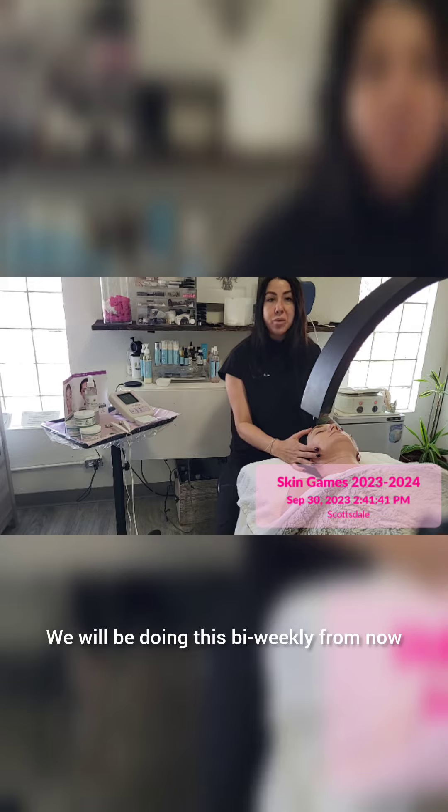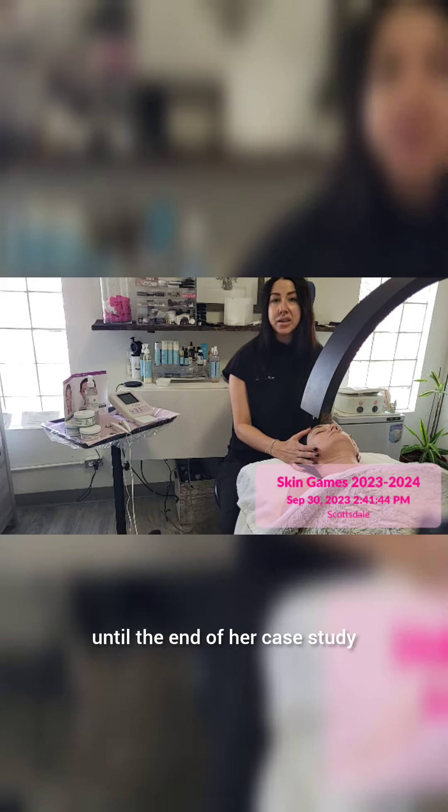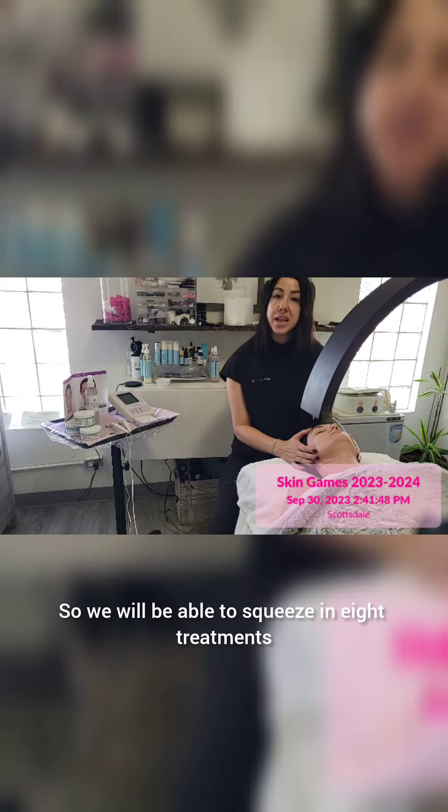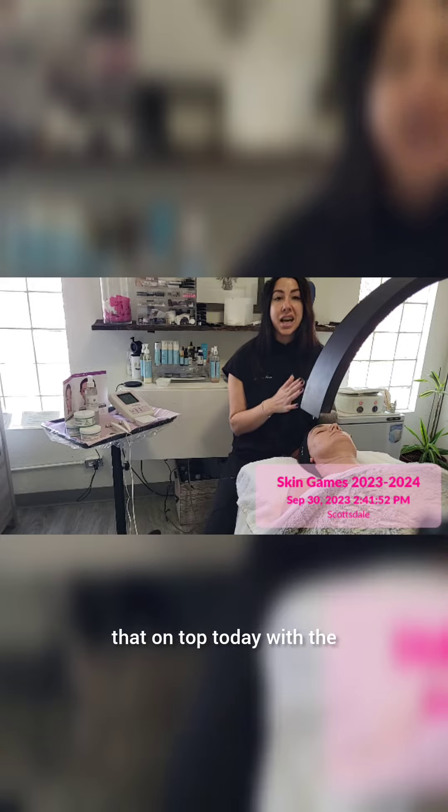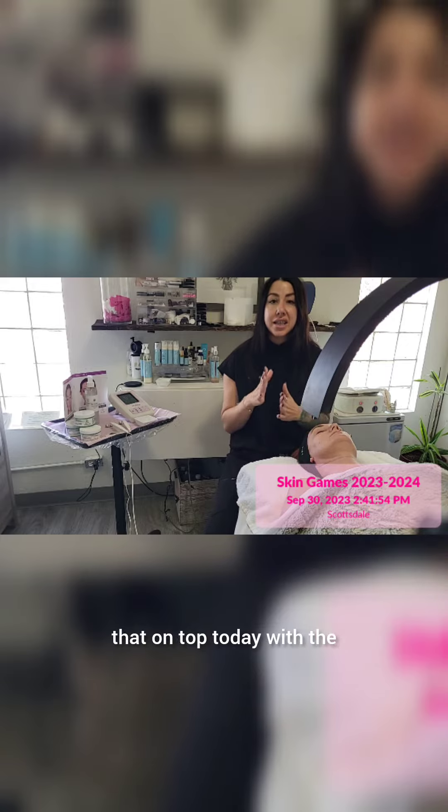We will be doing this bi-weekly from now until the end of her case study, so we will be able to squeeze in eight treatments over the next four weeks. We're also going to stack that on top today with the Perfect Dermapil.